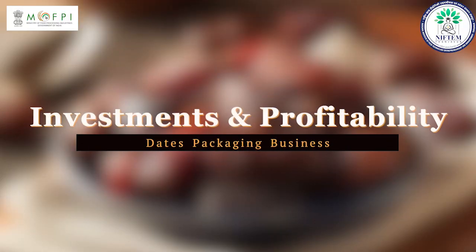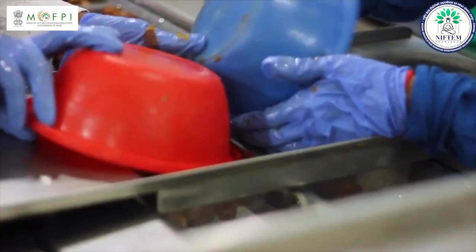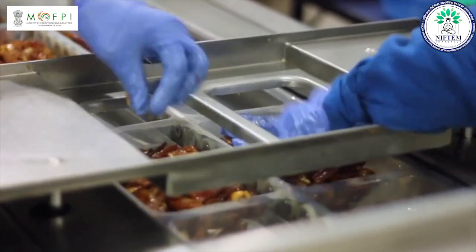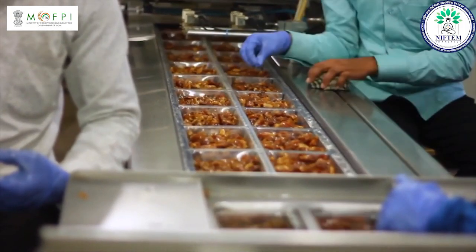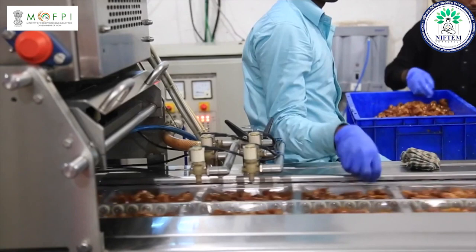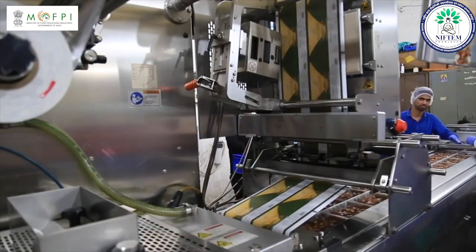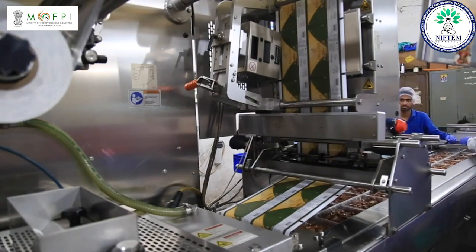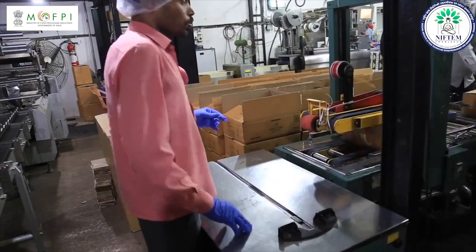When we want to start any business, the first question in our mind is how much investment will be required to start the business and how much profit can we earn from it. The machines needed for the dates packaging business will cost you approximately 25 lakhs to 30 lakhs. The investment will depend on the size and nature of the business — for example, semi-automatic or fully automatic.